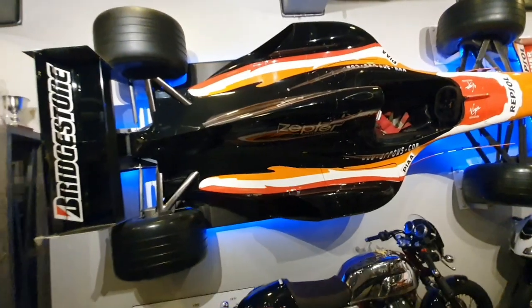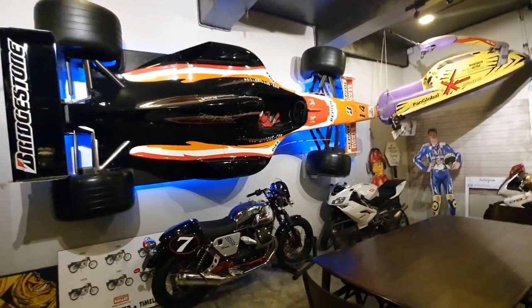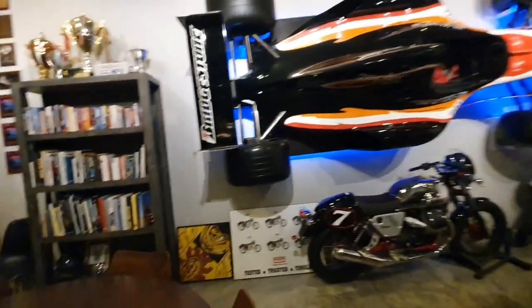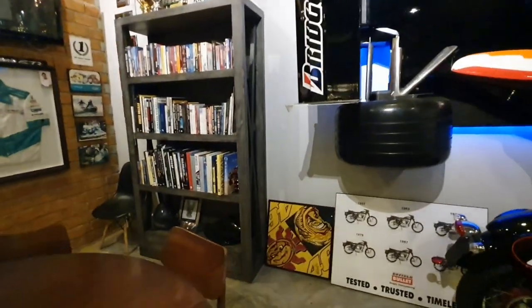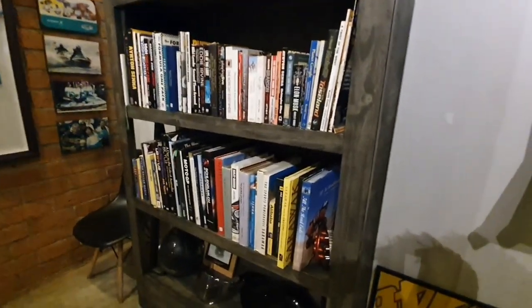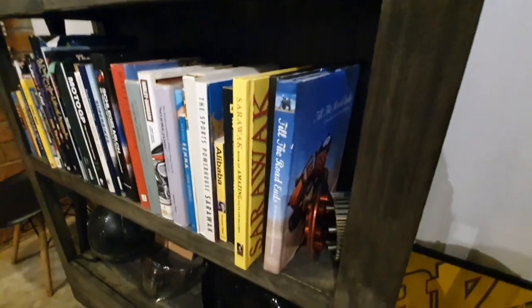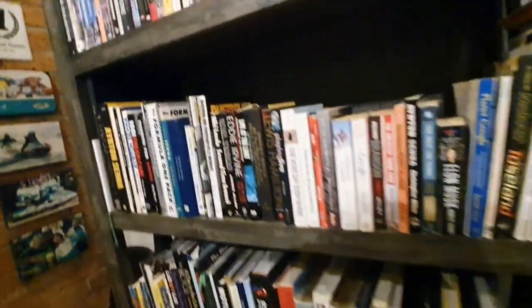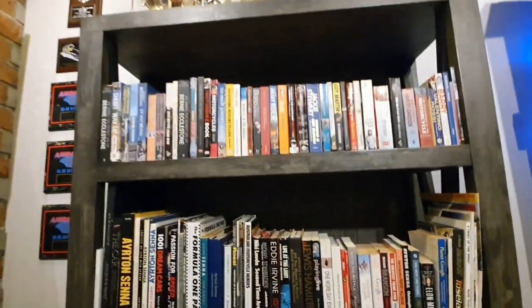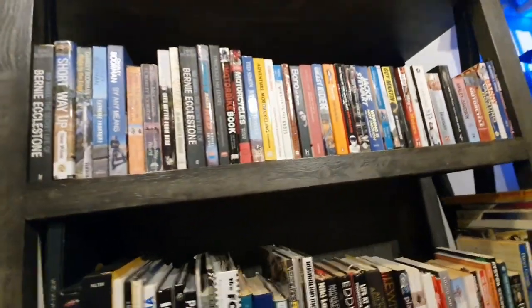Let me show you another view of the F1 car. And over here I have the collection of books — mostly about motorsport, including my book of course. Visitors to the cafe can take a book from here and just read on the premises.